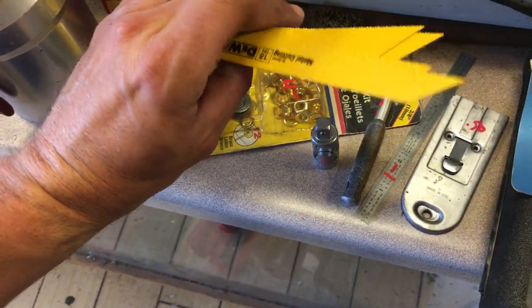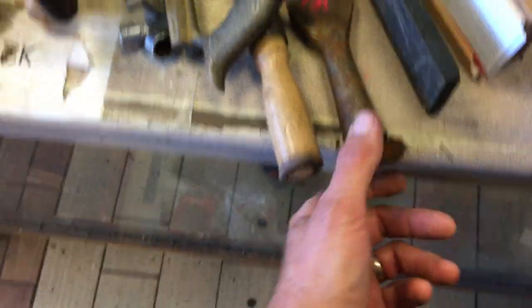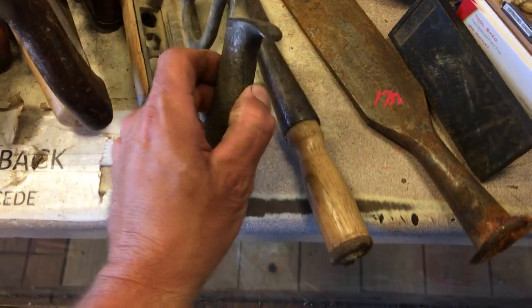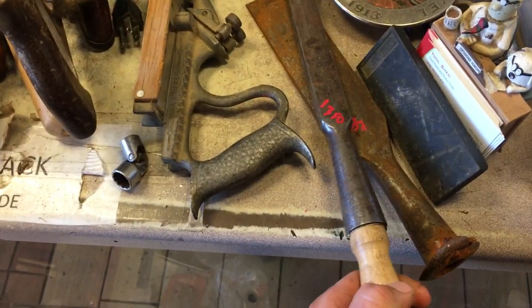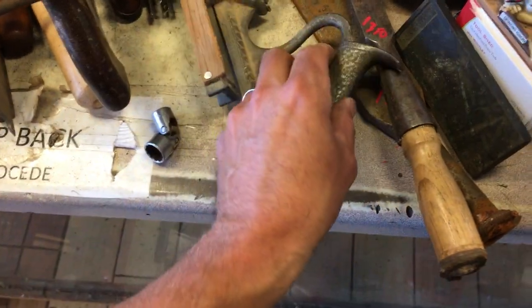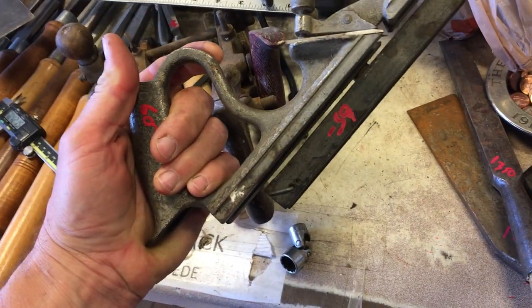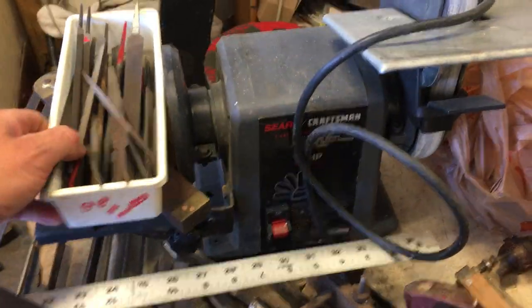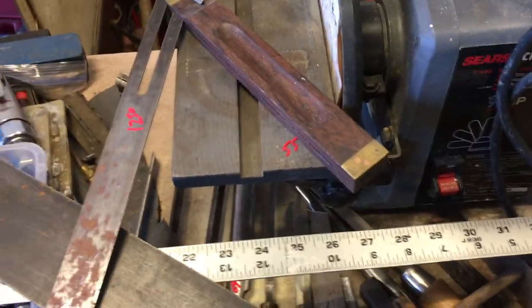$2 on the DeWalt metal cutting saw blades. Sharpening stone $2.00. Slick $17.50. A longer slick is $13.50. A Stanley number 48 is $60. Craftsman 1-inch belt sander and 6-inch disc sander is $55. $12.50 on the bevel square.